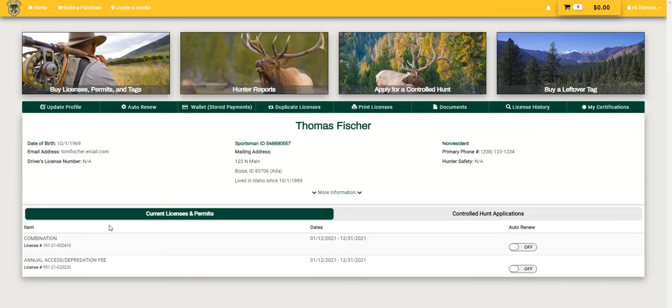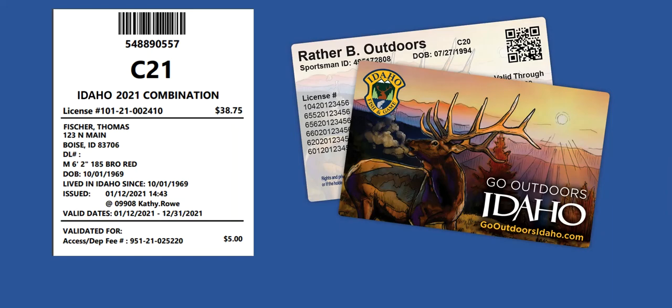A valid hunting or combination license must be purchased prior to applying for a controlled hunt. You will want to have your license number or sportsman ID available before starting the application. If you are submitting a group application, you will need to have this information for each hunter before you begin. This information is available on the home screen and on printed licenses or hard cards.